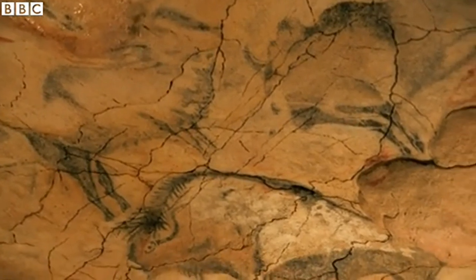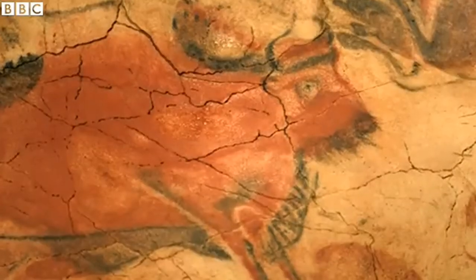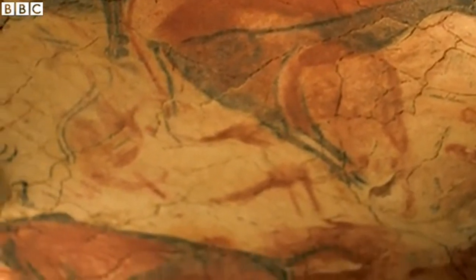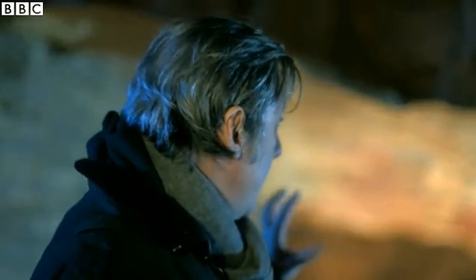The scientific community at the time was still struggling with the implications of Darwinism, and could not accept that Ice Age man would have been capable of such skill. So for over 20 years after discovery, this stunning work was dismissed as a fake.